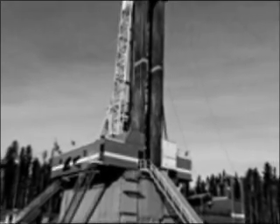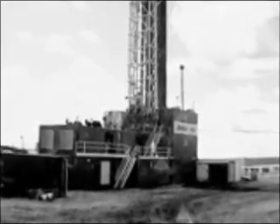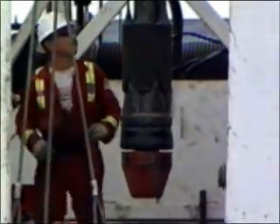They are persistent, chronic problems because they are rooted in fundamentally unchanged technology. Casing drilling operations take a different approach that yields better results.